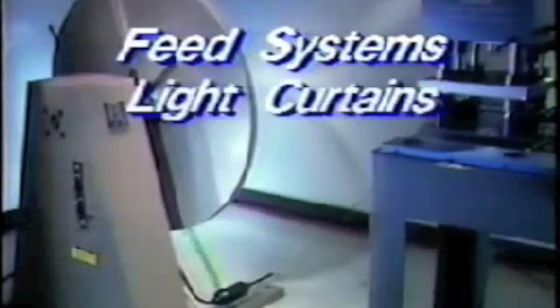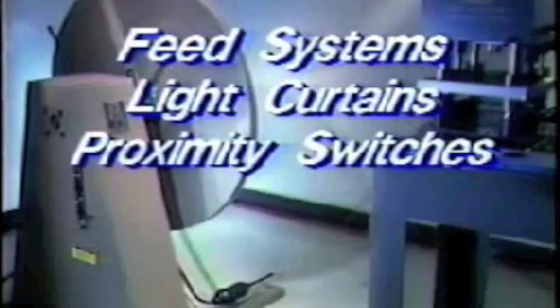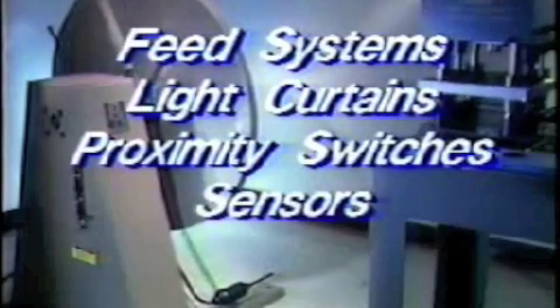The automated manufacturing system offers efficient, precise Lord's control that is simple and easy to operate, providing a powerhouse of versatile technology. The control is programmed to give the required power automatically to operate feed systems, light curtains, proximity switches, material and guard sensors, and counters.